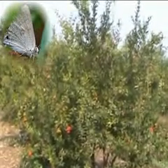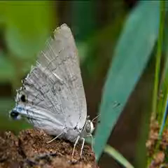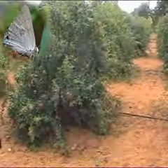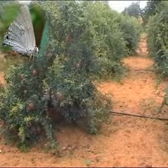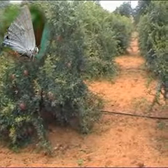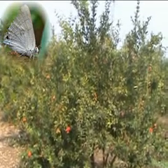Pomegranate Fruit Borer is one of the important polyphagous and destructive pests occurring in pomegranate orchards. It is also called the anar butterfly. Peak incidence is noticed during August in the monsoon season, while it is more prevalent during November or December in the winter crop. It belongs to family Lycaenidae and is scientifically called Virachola isocrates or Deudorix isocrates.